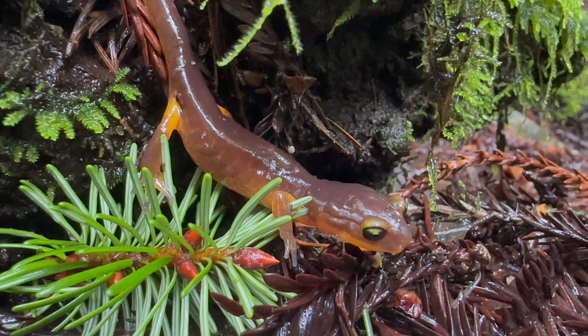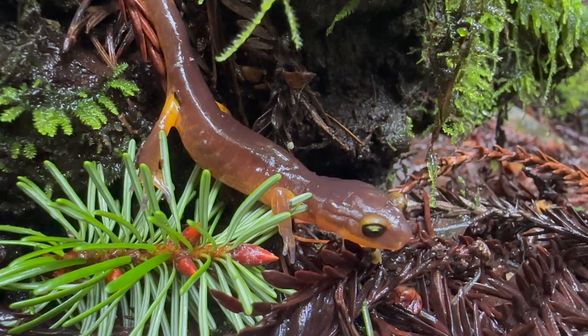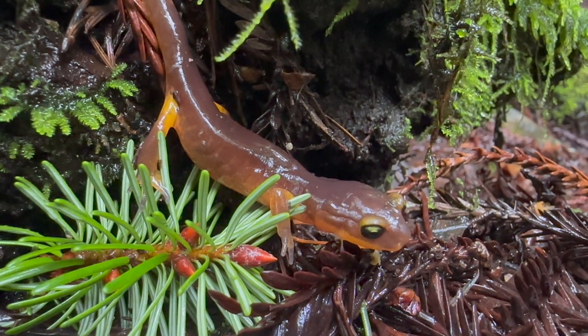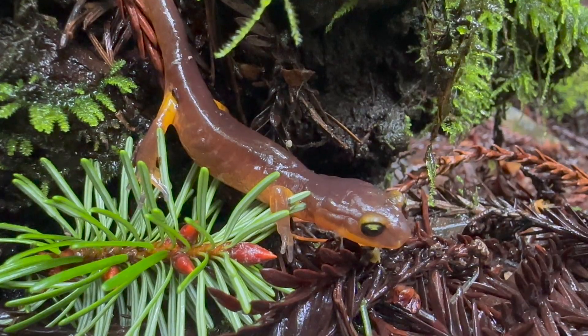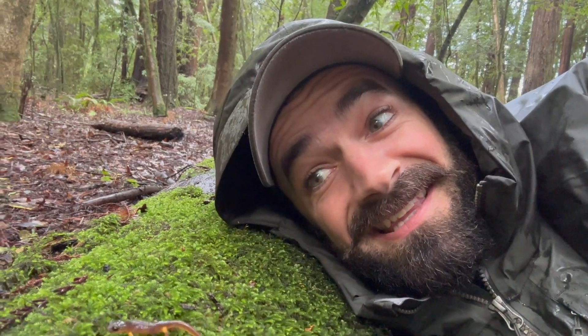They breathe exclusively through their skin — they don't have any lungs — which is why they're active during rainstorms, because all the water helps with respiration. Their skin also secretes a mucus that helps them breathe. Ensatinas are also terrestrial, which means that they don't undergo metamorphosis and the babies look like miniature little versions of the adults.